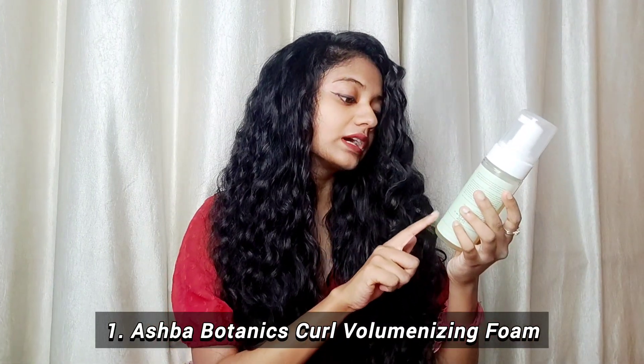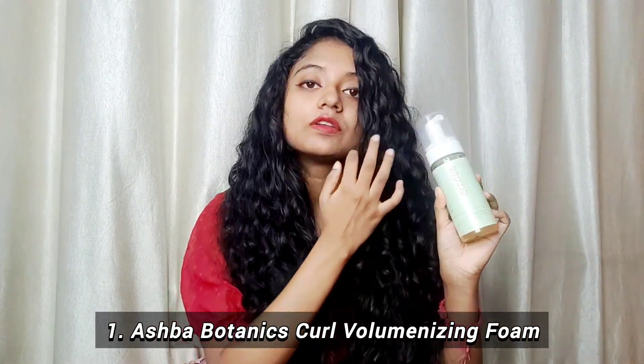Today I am going to share three best and affordable mousses and foams in India under rupees 1000. I will tell you which product is good in which category — like shine, moisture, definition, hold, and other things. So let's get started. The first one is the Ashpacul Voluminizing Foam.